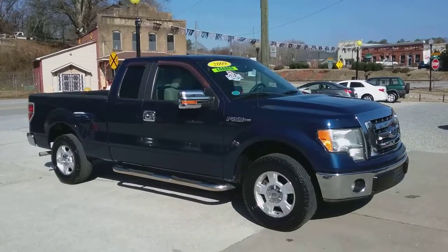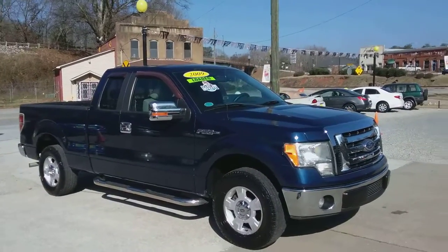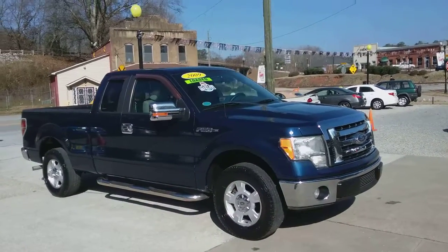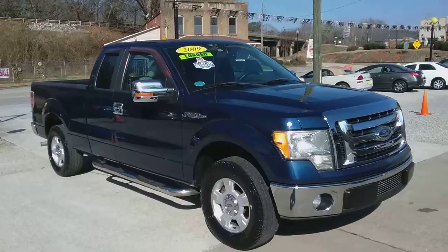Hey guys, this is Chip at Auto House here in Hiram, historic downtown Hiram. I wanted to show you a new piece of inventory we have, this 2009 F-150 XLT.